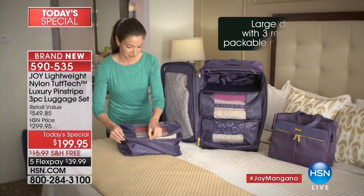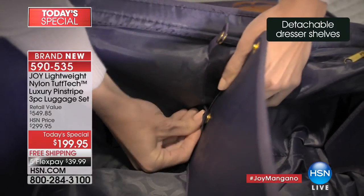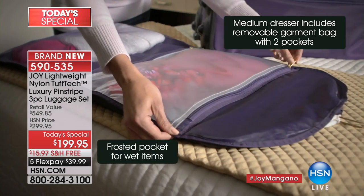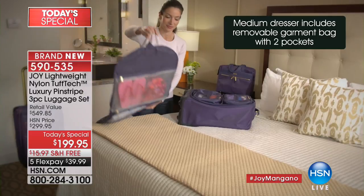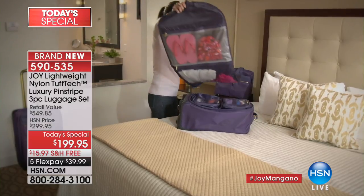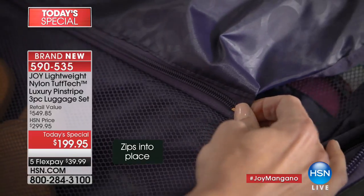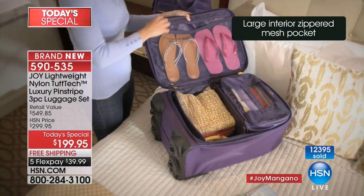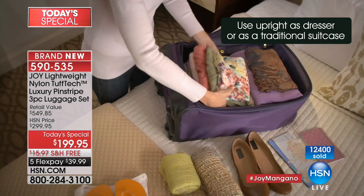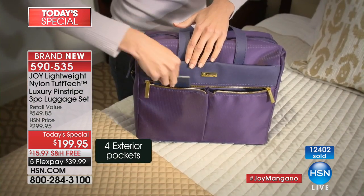Don't miss it — today is the only time all year this is offered at this price. This is a world premiere. Joy's TravelEase is the most sought-after luggage because it's lightweight. Now they've infused that TravelEase nylon with the material used to make bulletproof vests — the strongest, most durable, lifelong material that is also the most lightweight. What a perfect marriage for luggage.